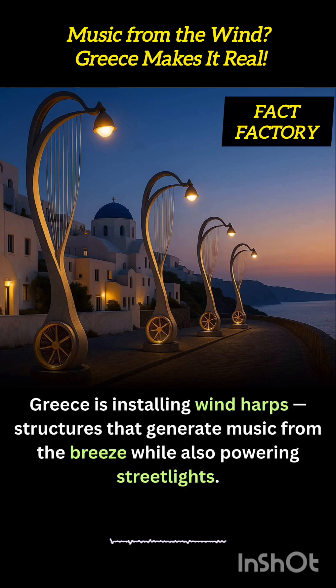In Greece, sustainability is meeting serenity through the installation of wind harps, elegant structures that turn coastal and hillside breezes into both music and power. Welcome to our YouTube channel, Fact Factory.